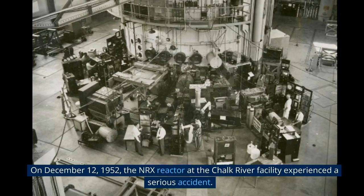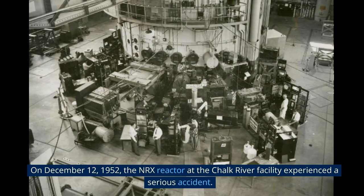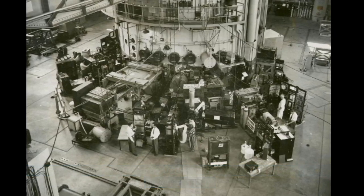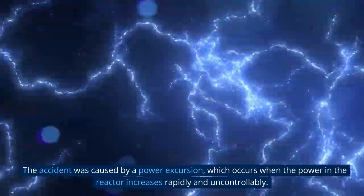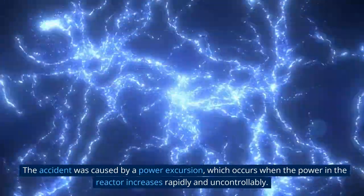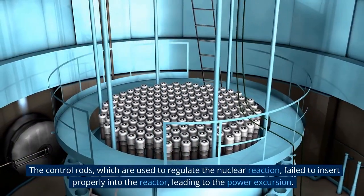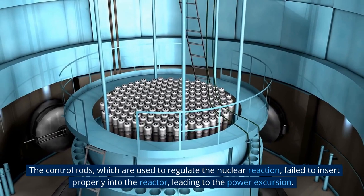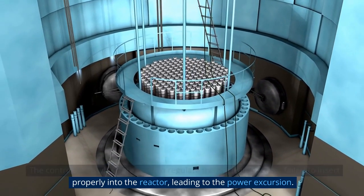On December 12, 1952, the NRX reactor at the Chalk River facility experienced a serious accident. The accident was caused by a power excursion, which occurs when the power in the reactor increases rapidly and uncontrollably. The control rods, which are used to regulate the nuclear reaction, failed to insert properly into the reactor, leading to the power excursion.